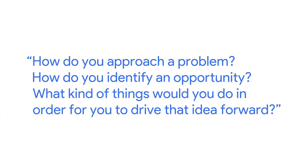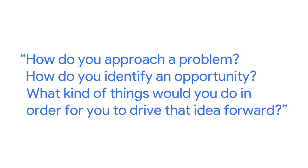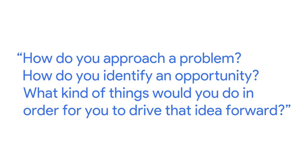The best thing for me to understand about any particular candidate is looking at case studies. If you walk me through your case study — whether it's real or not, it does not have to be a real product or a real project — it could be something you started on your own because you felt something needed to be fixed and you turned it into a case study. The case study tells me a lot about how you approach a problem, how you identify an opportunity, and what you would do to drive that idea forward.